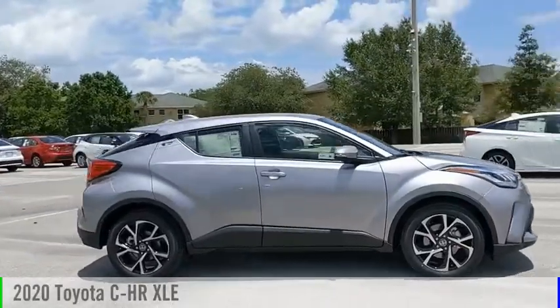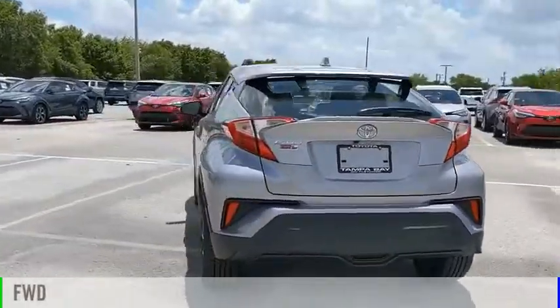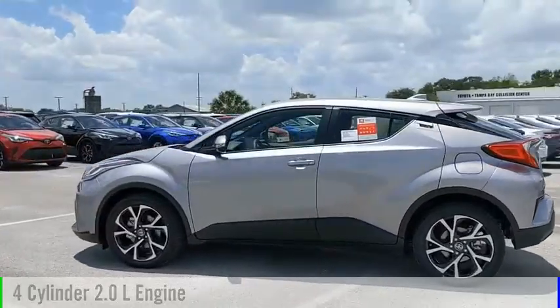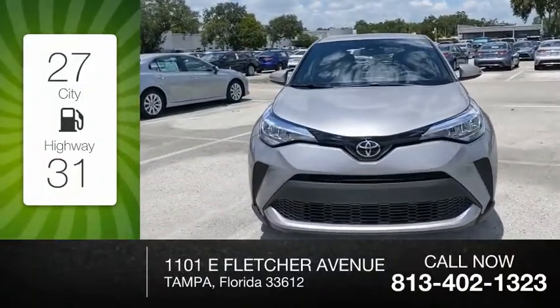Make a great choice today with the 2020 CHR. This vehicle is powered by a front-wheel drive, four-cylinder, 2.0-liter engine, and comes with a continuously variable transmission. Great fuel efficiency saves you money by requiring fewer trips to the gas station.